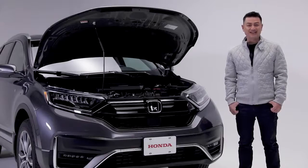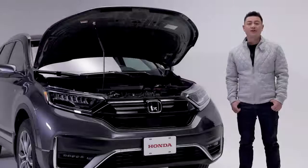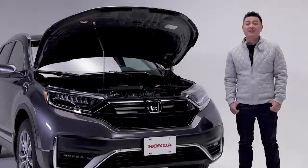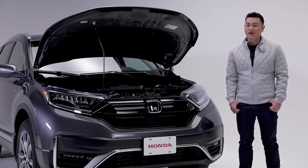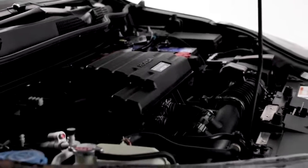Getting you to your destination on time is this 1.5-liter direct-injection turbocharged four-cylinder engine with 190 horsepower and 179 pounds per foot of torque. The CR-V's continuously variable transmission, real-time all-wheel drive, stability assist, and traction control make for a smooth ride without sacrificing agile, sporty handling. The CR-V gets excellent fuel economy numbers as well, coming in at an impressive 8.1 liters per 100 kilometers highway and city combined.